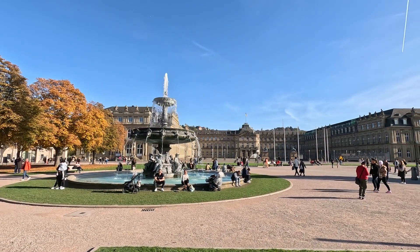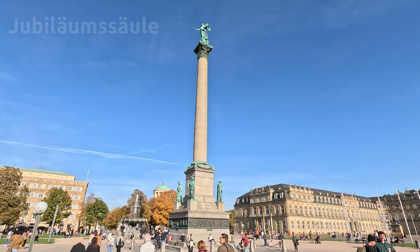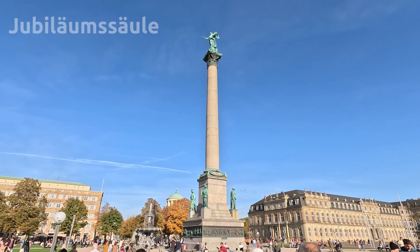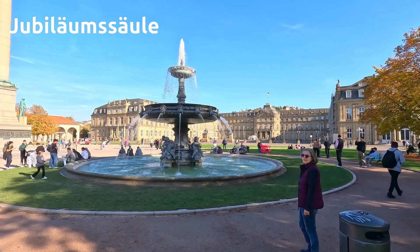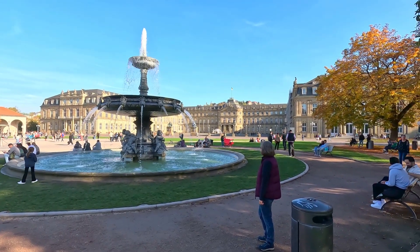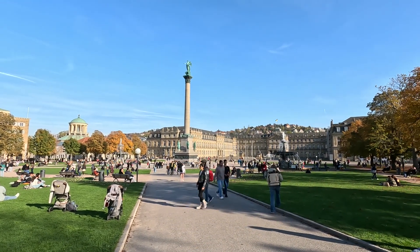Und jetzt sind wir auf dem Schlossplatz, vor dem Neuen Schloss. Die Jubiläumssäule im Zentrum des Schlossplatzes wurde aus Anlass des 25-jährigen Regierungsjubiläums und des 60. Geburtstags von König Wilhelm I. von Württemberg 1846 errichtet. Die Säule hat eine Höhe von 32 Metern und wird von der Göttin Concordia gekrönt.